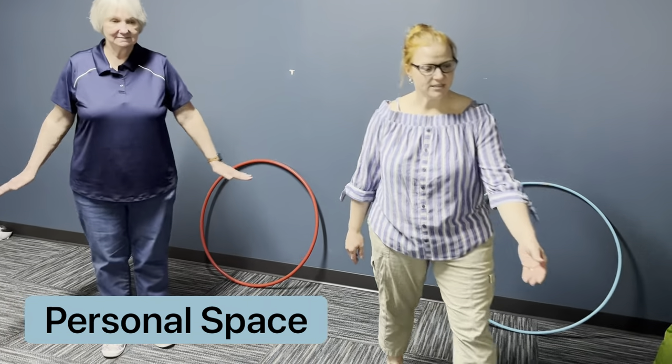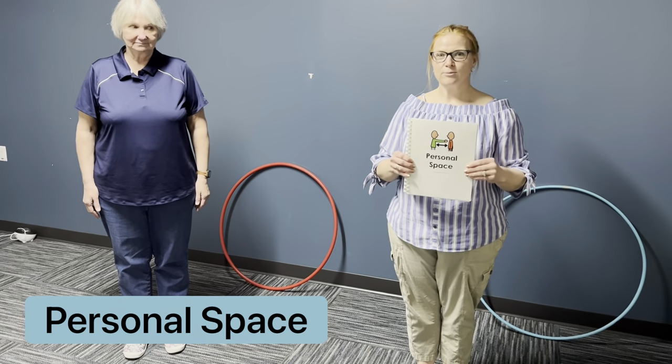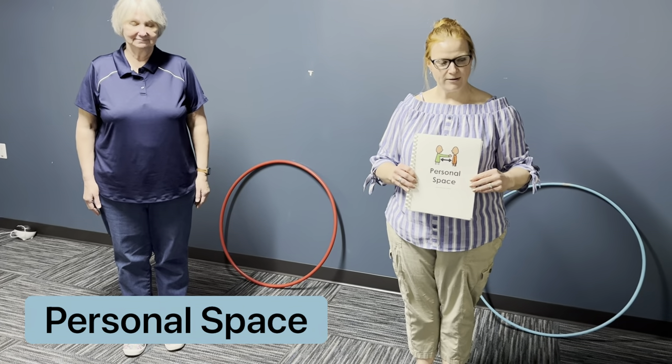This week we're going to continue to learn about personal space. Please practice at home when you can. Thank you.